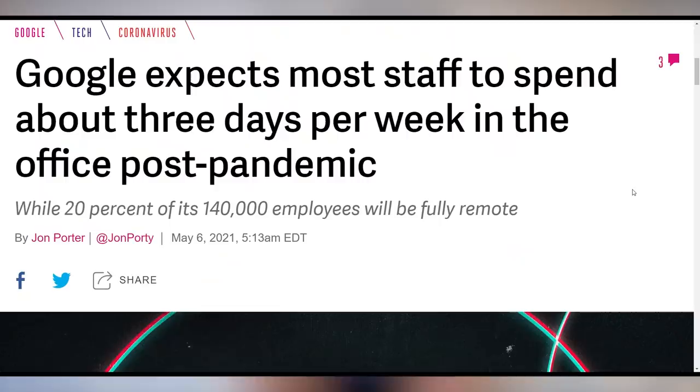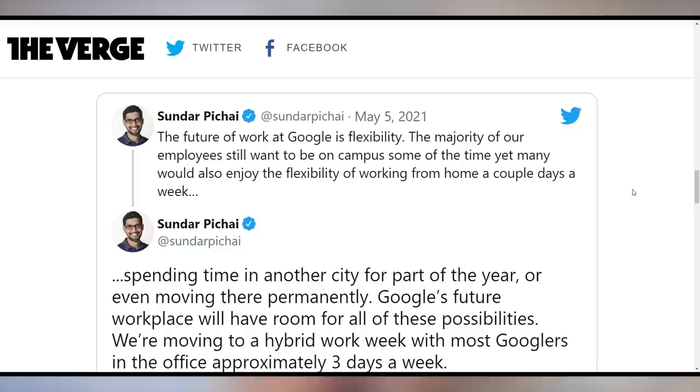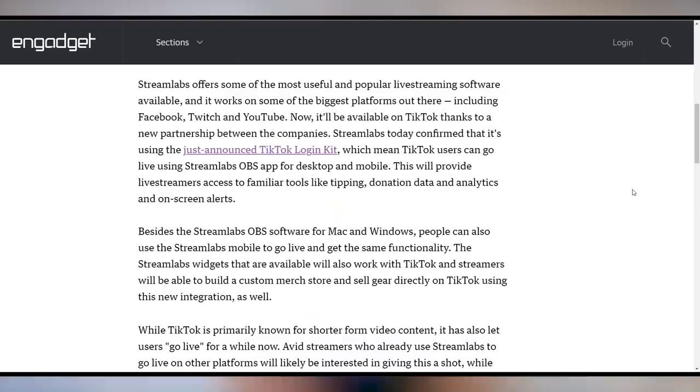Google says they expect most staff to spend about three days per week in the office, with 20% working from new office locations. The CEO said the future of work at Google is flexibility — the majority of employees still want to be on campus some of the time, but many would enjoy working from home a couple of days a week. Good to see them embracing this post-pandemic. Also, TikTok is working with Streamlabs to make it easy to tip and use Streamlabs features on TikTok live streams, with TikTok being integrated into the Streamlabs OBS app.